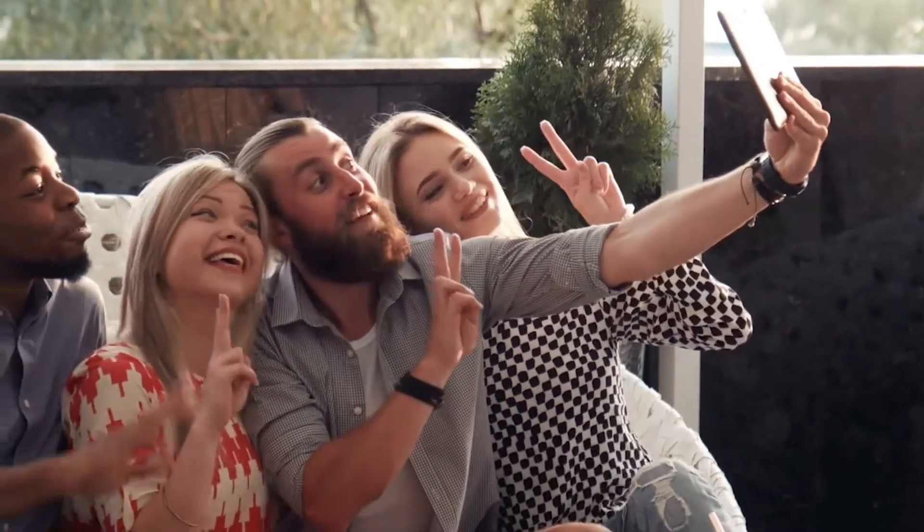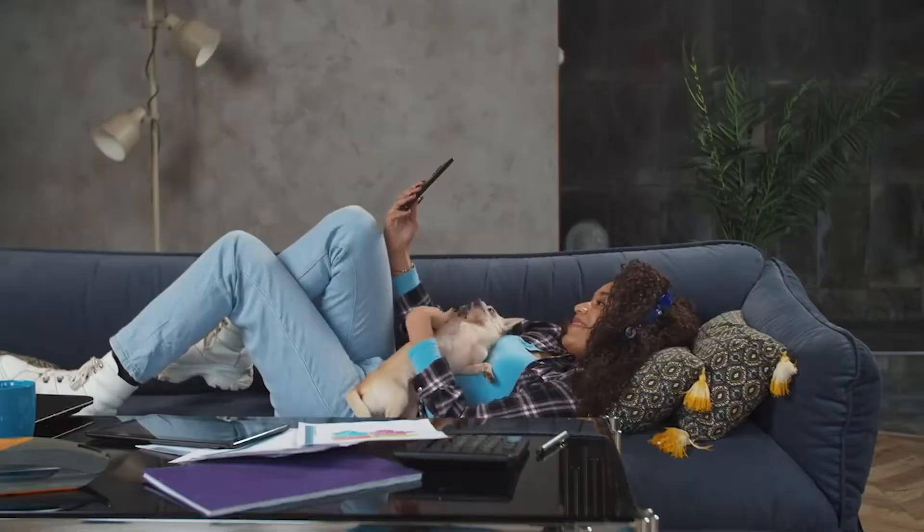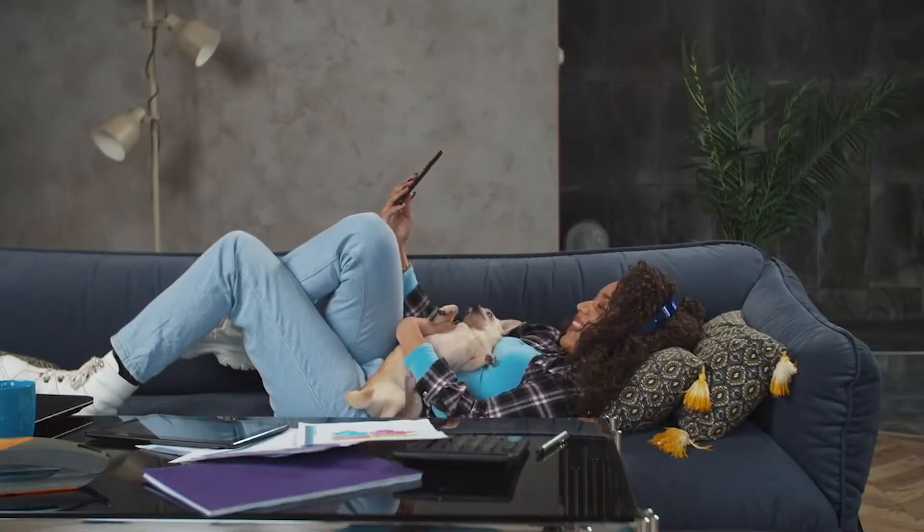Aside from posting selfies of your staff or cute pics of your work-from-home dog or kitty companions, how are you supposed to use Instagram stories for your small business? Here are the tips I've learned from daily social media management and Instagram stories-specific testing. Stay through until the end for some pro tips, including some advice about your follower count that may surprise you.